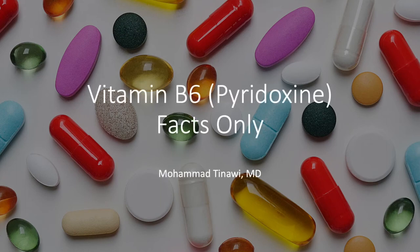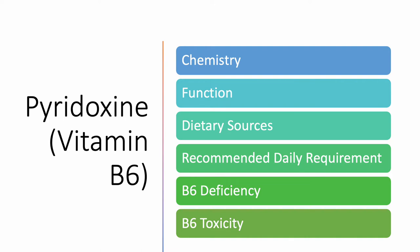Hello, everyone. Today's subject is vitamin B6 or pyridoxine, part of our Facts Only series. I'm Dr. Muhammad Tinawi. You can find more about me at the links in the description below. In today's video, we're going to discuss several aspects of pyridoxine, also known as vitamin B6: chemistry, function, dietary sources, recommended daily requirement, B6 deficiency — the symptoms and signs — and finally, B6 toxicity.